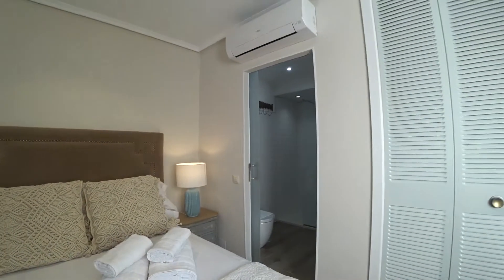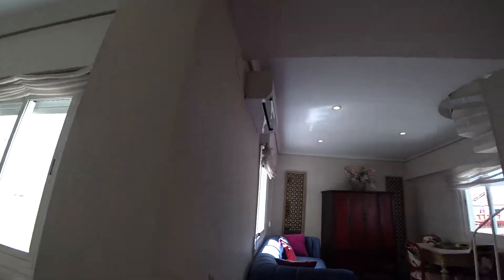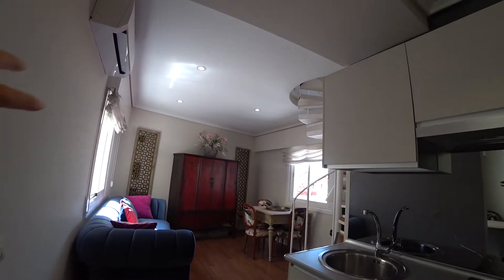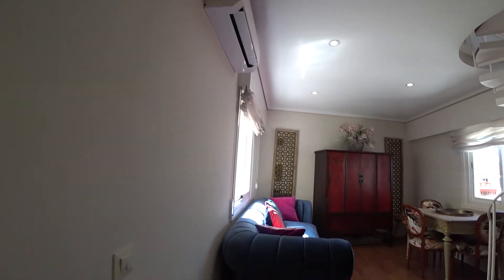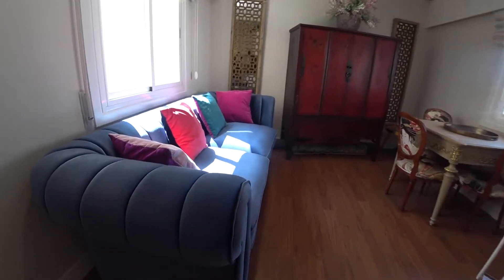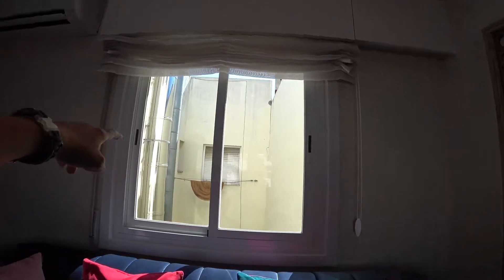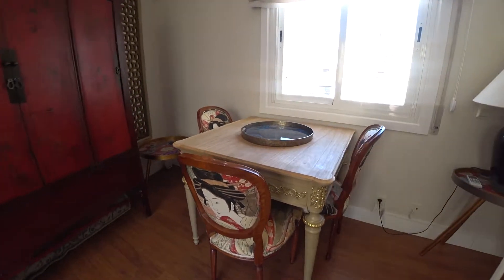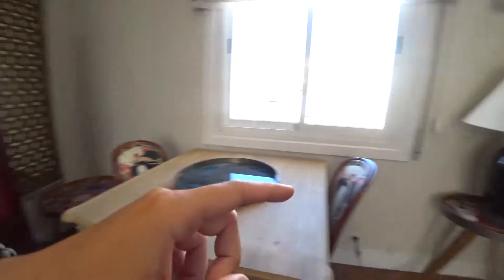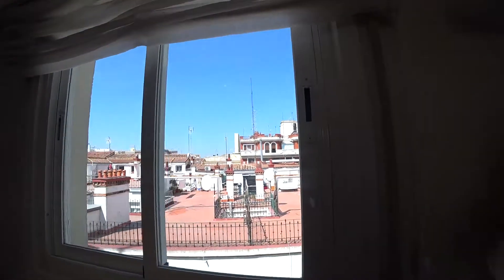We have an AC unit here that is also a heating unit. And in this dining and living room area, we have another AC unit that is also a heating unit. We have one sofa, one window with the same views as the bedroom, a cupboard, a little table with three chairs, and two little side tables. And a lamp.